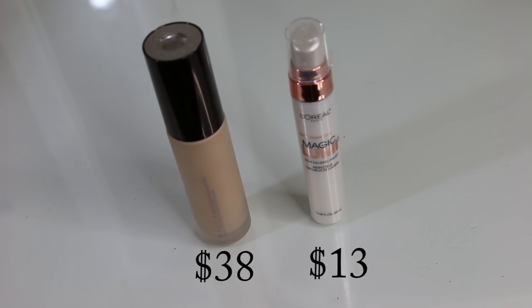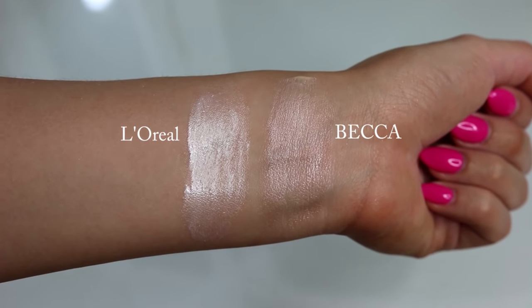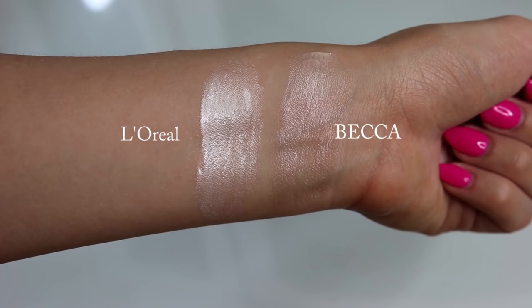Moving into face products, I'll start with primers. The high-end primer I have is the Becca Backlight Priming Filter - one of my favorites because it gives your skin a gorgeous glow. You can mix it into foundation or apply it to the tops of your cheekbones. It smells like lemons, is super hydrating, comes with a pump, and has no glitter or shimmer - just a beautiful glow from within. Even oily skin can use it without looking greasy. A dupe I was really impressed with is the L'Oreal Magic Lumi Light Infusing Primer, which also comes with a pump and gives your skin a beautiful healthy glow.